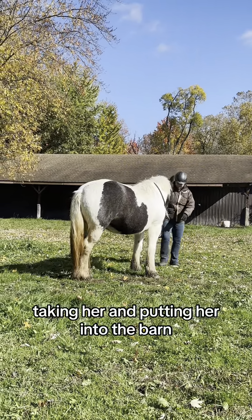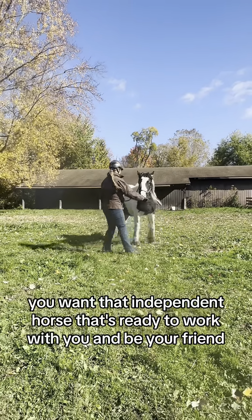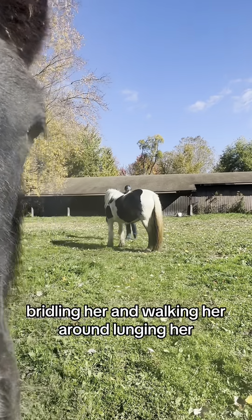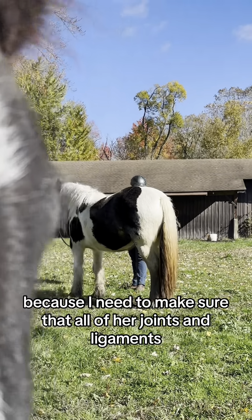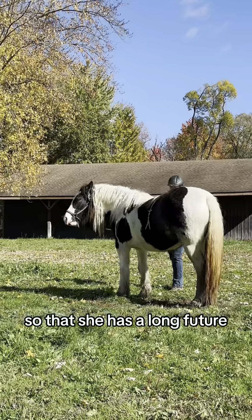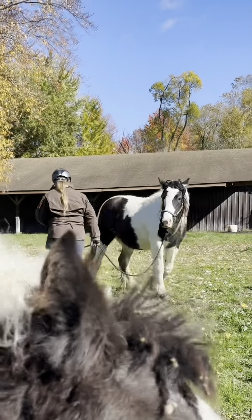You want to be working with that baby as much as you can — taking her into the barn, brushing her by herself, making sure she doesn't get barn sour and only wants to be with her buddies. You want an independent horse that's ready to work with you. As a three-year-old I will be saddling her, bridling her, walking her, and lunging her, but I will not be getting on until she is four years old. I need to make sure all of her joints and ligaments are completely developed so she has a long, healthy future. Thank you for watching.